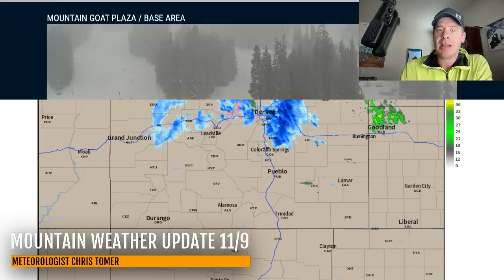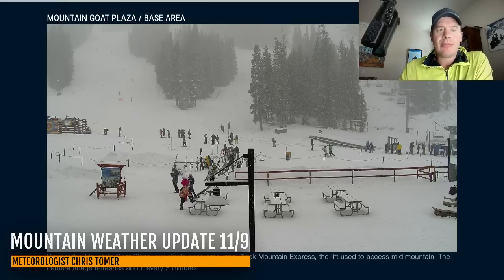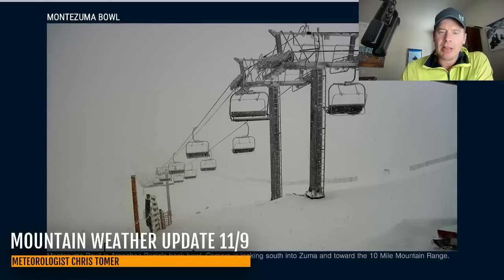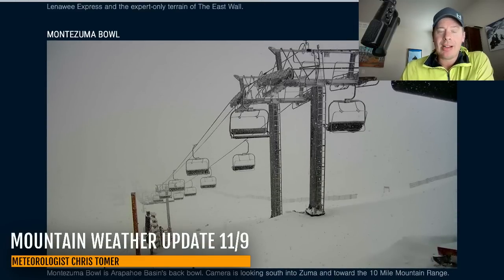I'll show you what all these places look like. This is Arapahoe Basin — you can see the snow still coming down up there. Looks like a great day. A lot of folks enjoying the new snow. Let's see what it looks like further up the mountain. Yeah, it's pretty shrouded, low visibility up there. Here's the backside through Montezuma Bowl. You can see the snow still coming down out there. Just outstanding to see that.